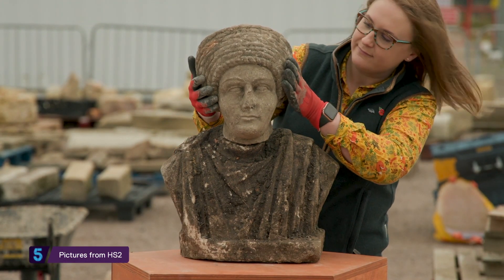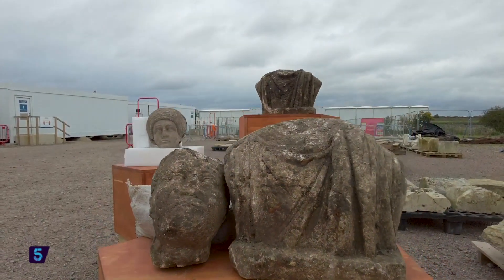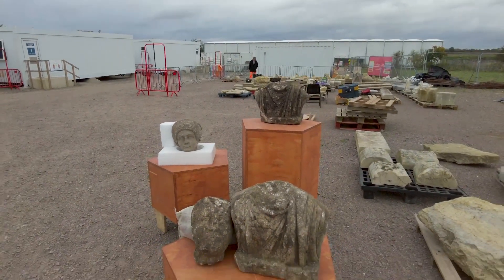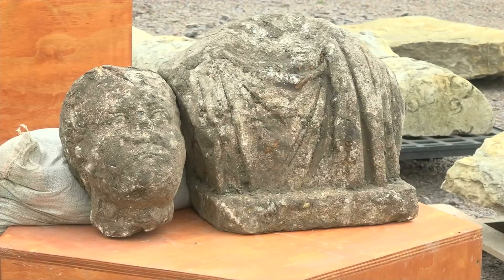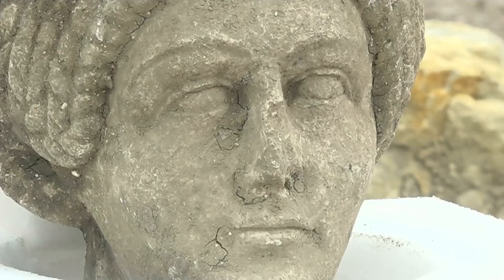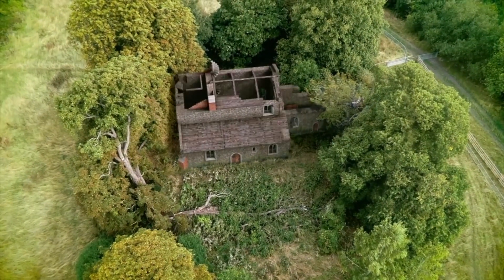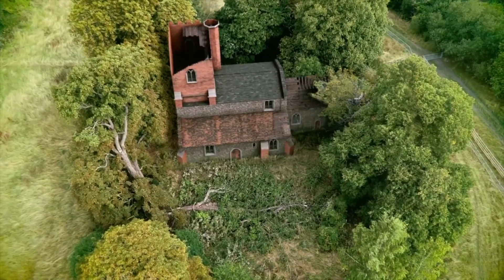It's being called an astounding once-in-a-lifetime discovery. Archaeologists have uncovered a set of incredibly rare Roman sculptures at one of the digs on the HS2 rail link route. The team were caught by surprise at the site of an old medieval church, St Mary's in Stoke Mandeville.